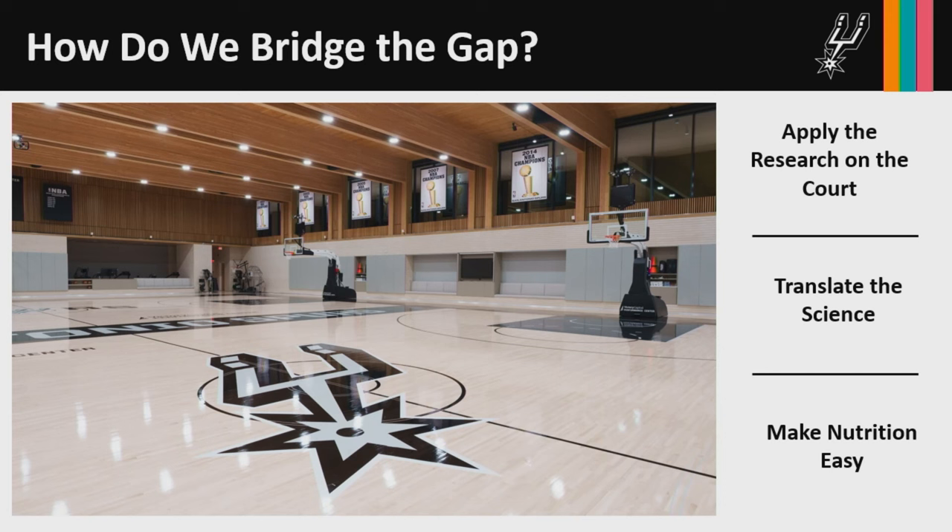As a sports dietitian, my job is to translate the science and make it as easy as possible for our players to implement nutrition recommendations. Our athletes don't talk in grams — I can't tell an athlete to eat 30 grams of protein at lunch. I need to tell them to get a chicken breast about the size of their smartphone, because they can implement that. Similarly, telling athletes how many fluid ounces to drink during a game isn't practical — telling them how many gulps from their sports bottle to take when they come off the court is very doable.